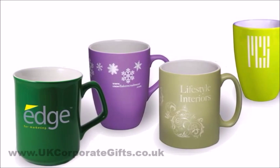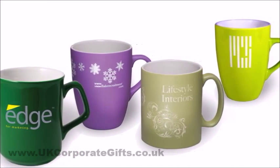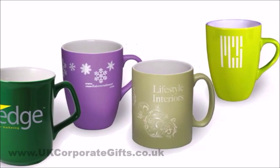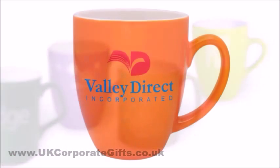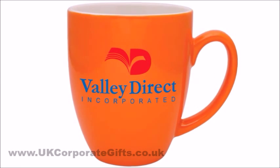The finish of your glaze can be glossy, matte or neon, and you can order them printed with your logo from just 288 pieces. Allow 3 weeks for the creation and delivery of your Pantone matched mugs.